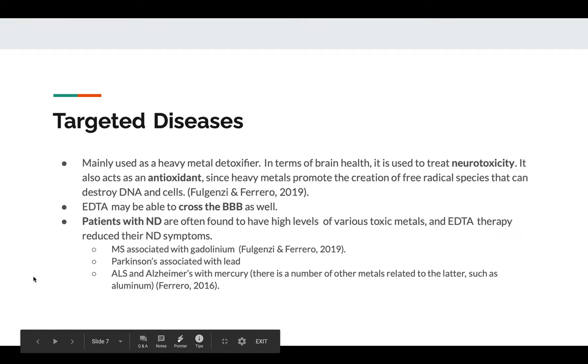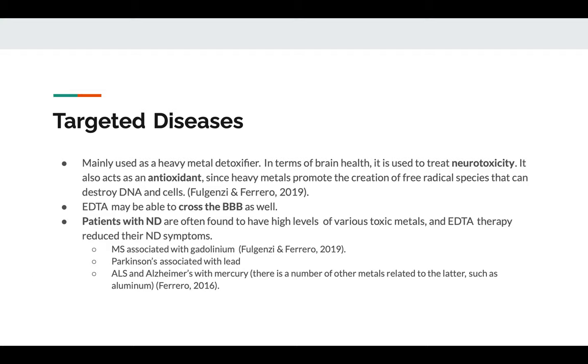As mentioned before, EDTA is mainly used as a heavy metal detoxifier and to treat neurotoxicity in terms of brain health. It indirectly also acts as an antioxidant because heavy metals promote the creation of free radical species, which are very detrimental in the body as they destroy DNA and damage or destroy cells. EDTA is also very helpful because it might even be able to cross the blood-brain barrier. A main study in 2014 showed that when EDTA therapy was given to patients with high levels of iron in their brain, those levels decreased drastically — which is really promising for any kind of brain ailment.